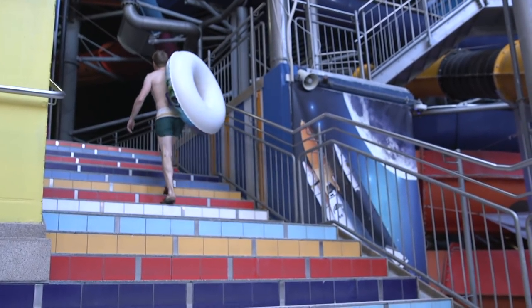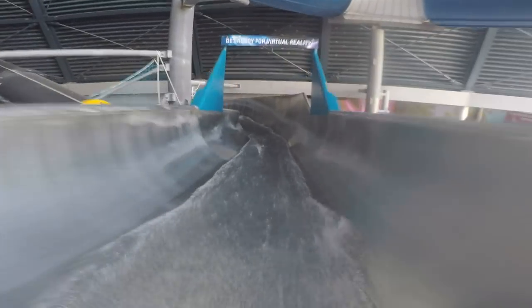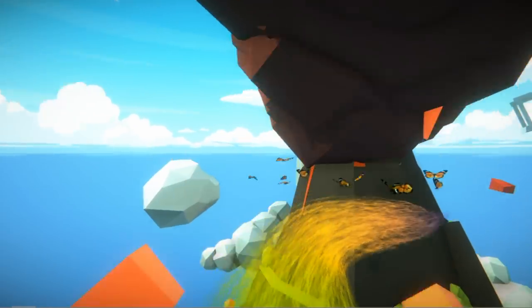To go on one of the newest rides in the park, I'll need more than my togs and a tube. I'll need one of these. Oh my God! And then — I'm going backwards! I'm going backwards!